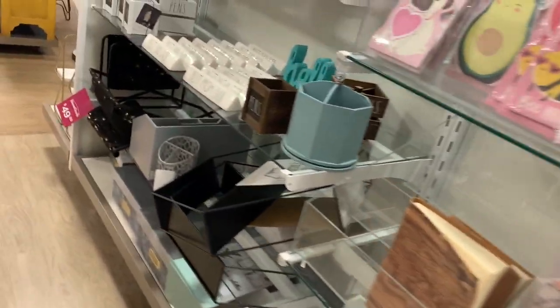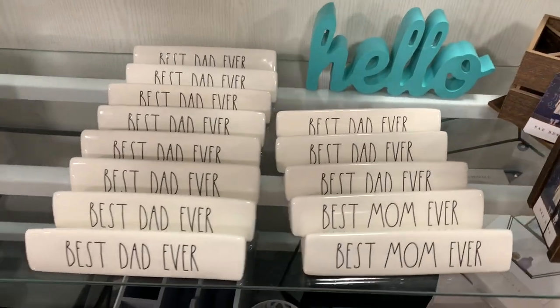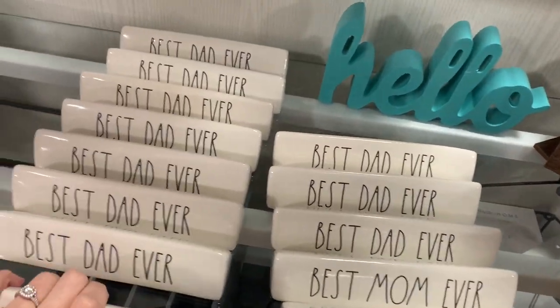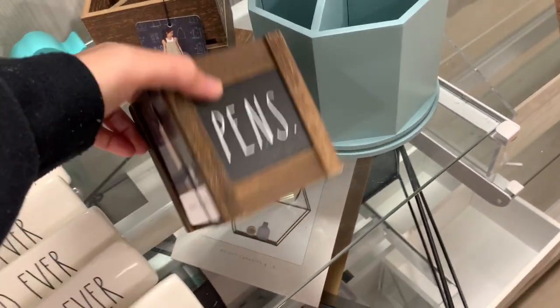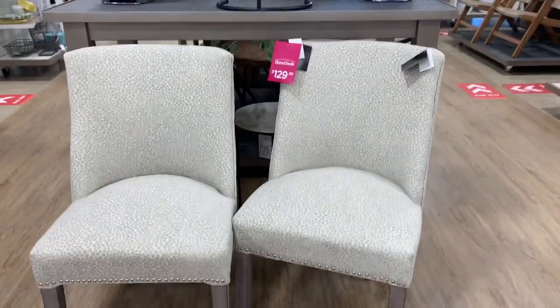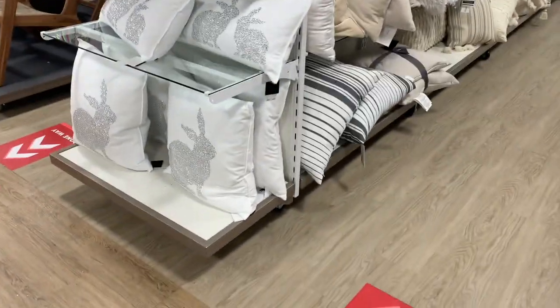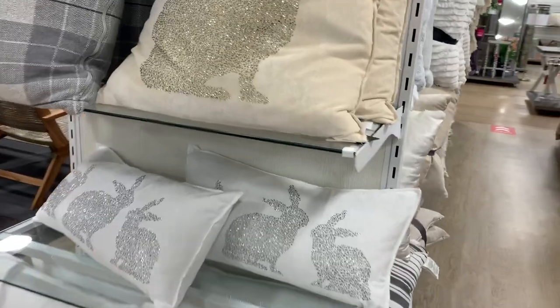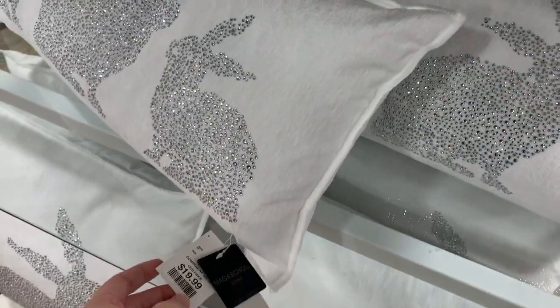If you have a Rae Dunn unicorn, let me know what it is in the comments below, or if you have something you're looking for, let me know and I'll keep an eye out. These little desk packs were cute — 'Best Dad Ever,' 'Best Mom Ever,' some more stationery items. In my last Home Goods video I showed the swivel chairs and the standalone chairs for $129, really cute as well. These are not Rae Dunn but I thought they were cute.